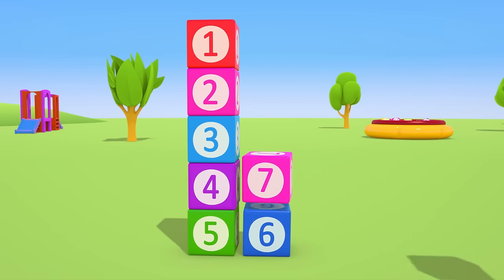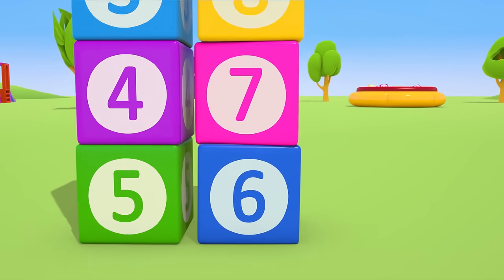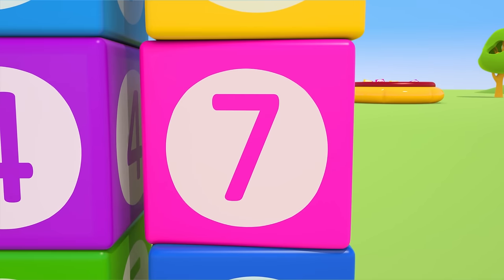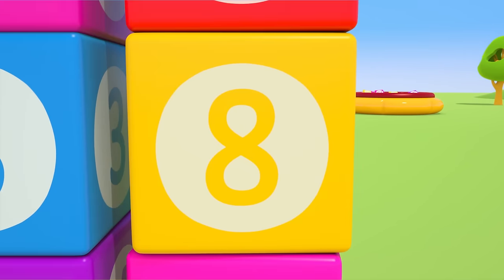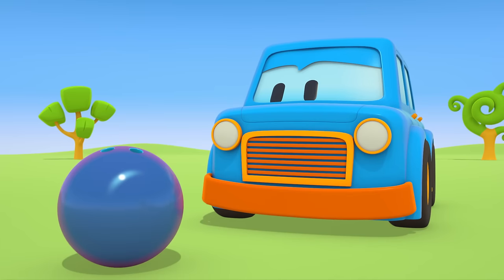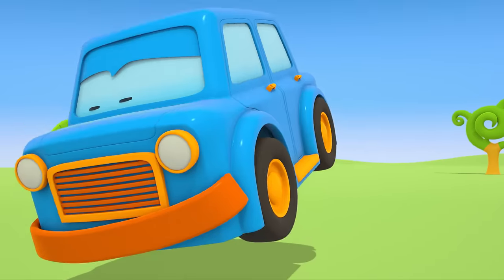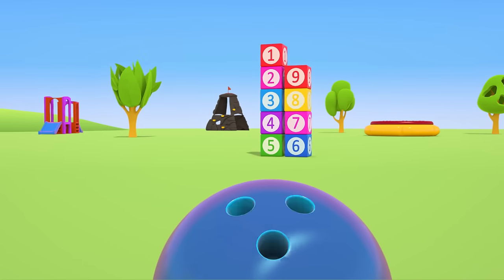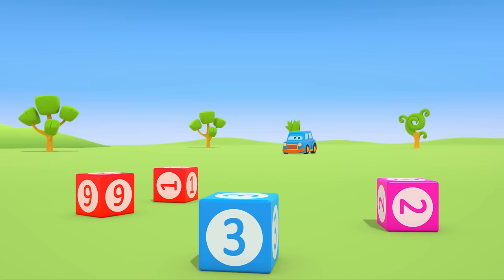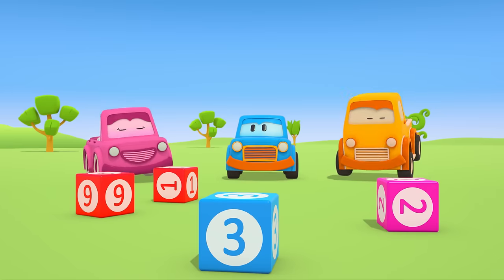Six, seven, eight, nine! Six, seven, eight, nine! Amazing! Max? Boom! Crash! Now the clever cars can make their tower all over again!